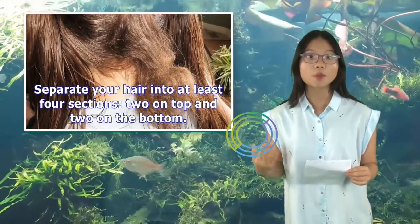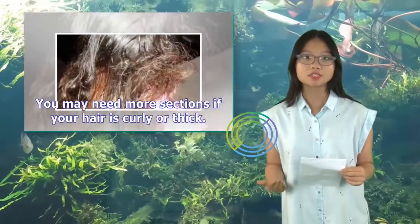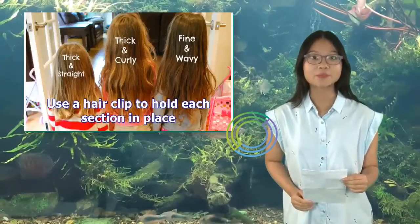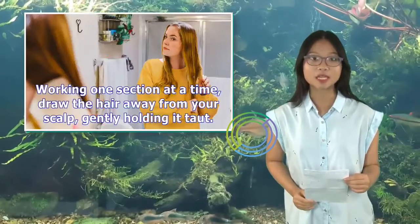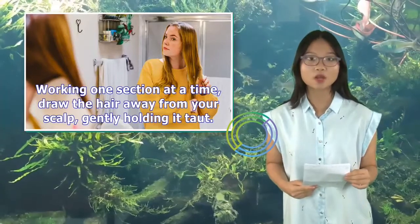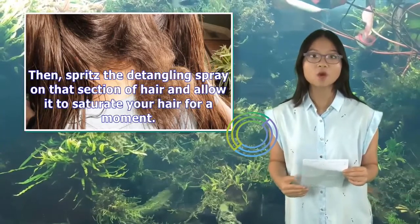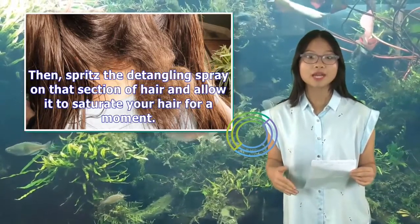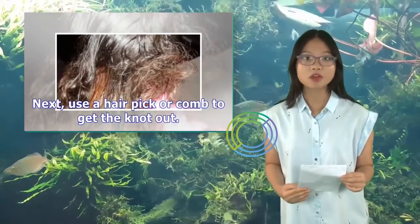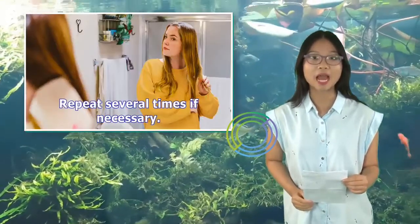Separate your hair into at least four sections — two on top and two on the bottom. You may need more sections if your hair is curly or thick. Use a hair clip to hold each section in place, working one section at a time. Draw the hair away from your scalp, gently holding it. Then, spritz the detangling spray on that section of hair and allow it to saturate your hair for a moment. Next, use a hair pick or comb to get the knot out. Start at your root and slowly comb through to your ends; repeat several times if necessary.